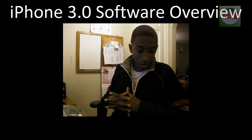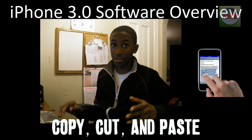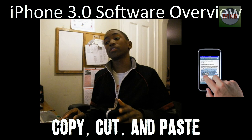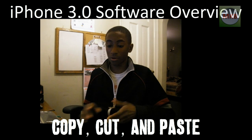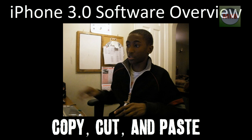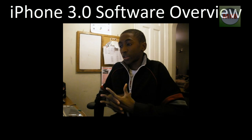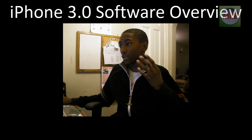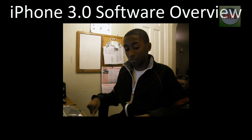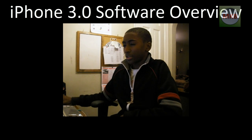First of all, copy, cut, and paste for the iPhone is a big thing that everyone was waiting for. They finally did it — you do a double tap and a little bubble pops up giving you the option to copy, cut, and paste. That's a really nice feature. The iPhone had a lot of features other phones didn't have, but this was one it was lacking, and now it finally does. It's making it just more complete.